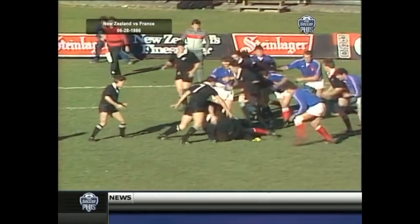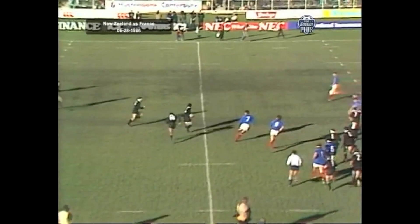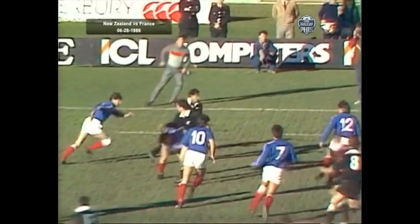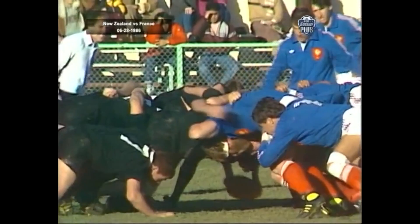Sean Fitzpatrick with the throw. Tapped by Andy Earl — it wasn't clean, though. The French have it. Verbisier to Les Gaborra. Oh, lovely take by McGratt. Bottica to Stone — bad pass to Terry Wright. Now here could be trouble for the All Blacks. Well recovered though by Wright, got it away to Bottica. Still New Zealand ball.